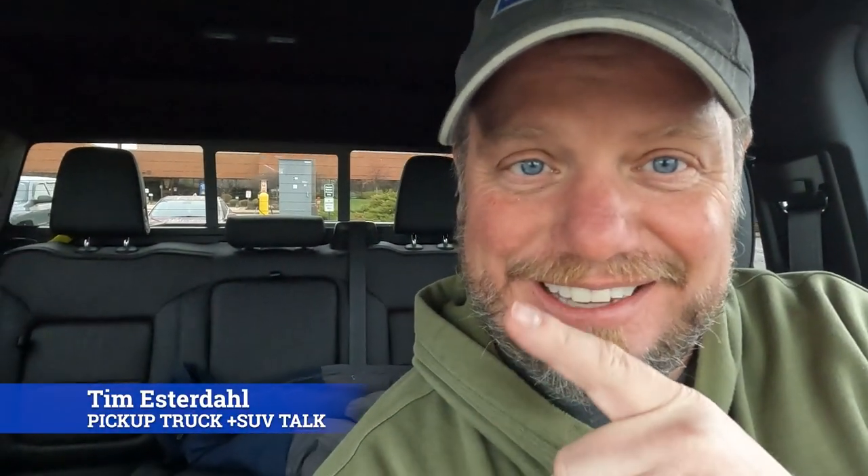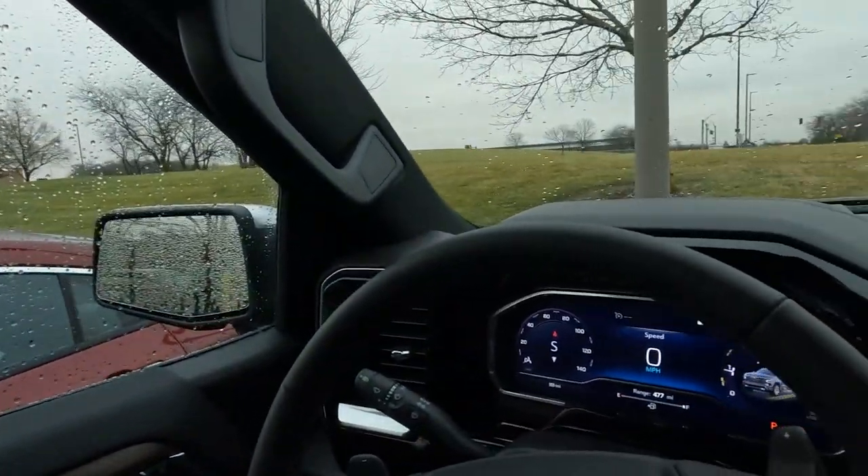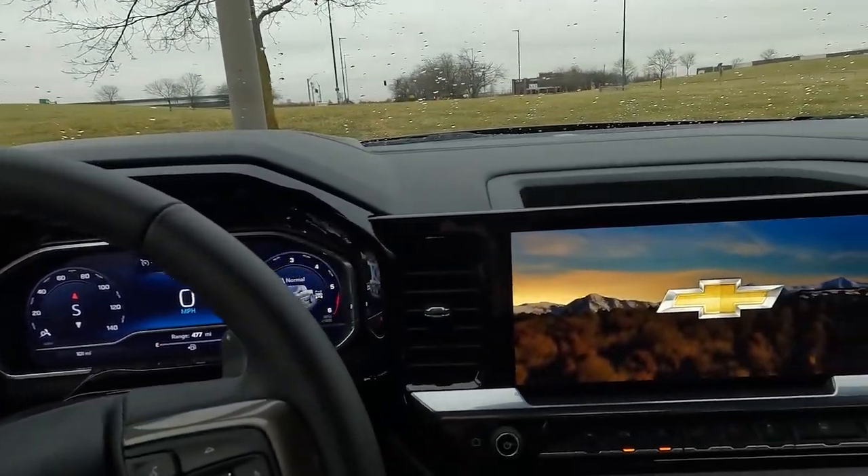Hey, it's Tim, Pickup Truck Plus SUV Talk, and right behind me is Fort Wayne Assembly, where they build the Silverado and Sierra 1500s. I'm in a Silverado 1500 — I just bought this truck, so for more on this truck check the channel. I just drove it 10 miles from the dealership back to the factory to see how it was actually built.